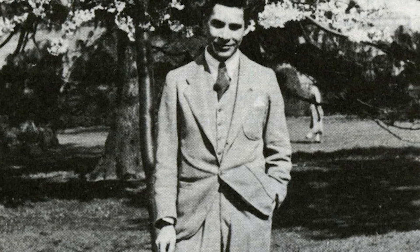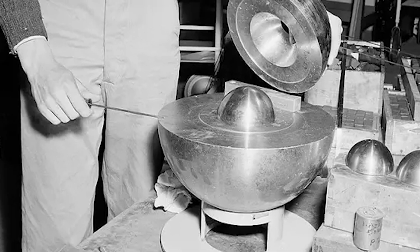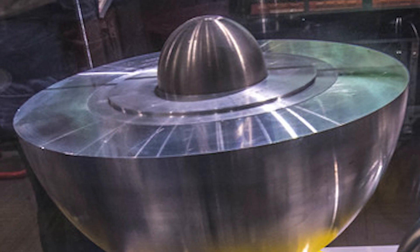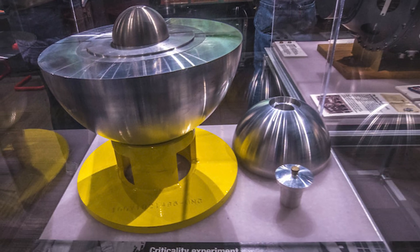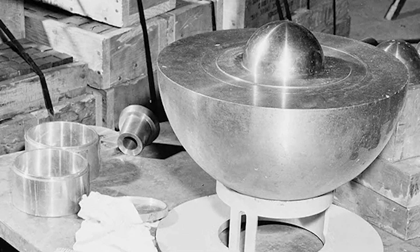Louis Slotin, a Canadian physicist, was showing his colleagues how to bring the exposed core of a nuclear weapon nearly to the point of criticality, a tricky operation known as Tickling the Dragon's Tail. The core, sitting by itself on a squat table, looked unremarkable: a hemisphere of dull metal with a nub of plutonium sticking out at its center, the whole thing warm to the touch because of its radioactivity.